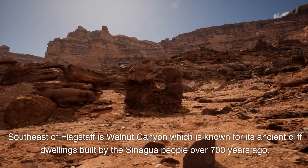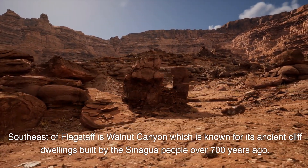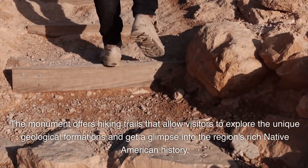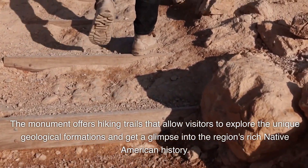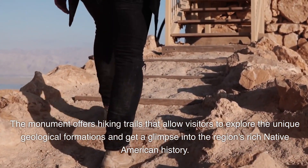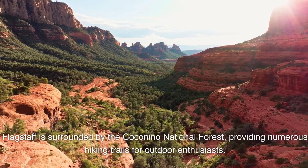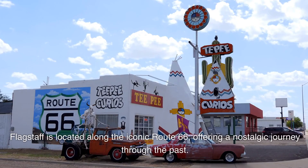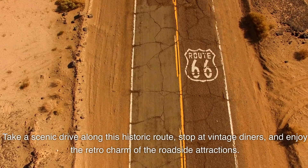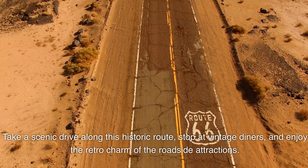Southeast of Flagstaff is Walnut Canyon, known for its ancient cliff dwellings built by the Sinagua people over 700 years ago. The monument offers hiking trails allowing visitors to explore unique geological formations and glimpse the region's rich Native American history. Flagstaff is also surrounded by the Coconino National Forest, providing numerous hiking trails, and is located along the iconic Route 66, offering a nostalgic scenic drive with stops at vintage diners and retro roadside attractions.